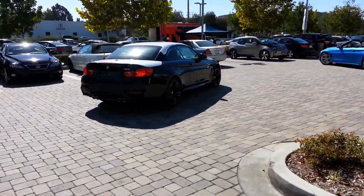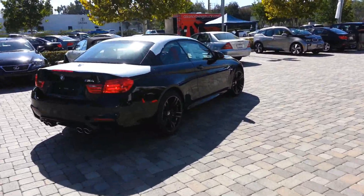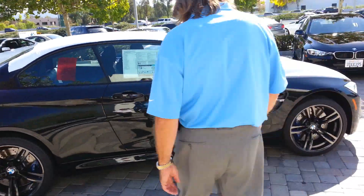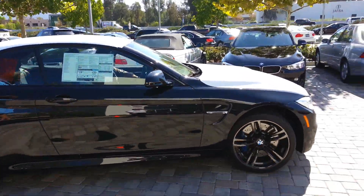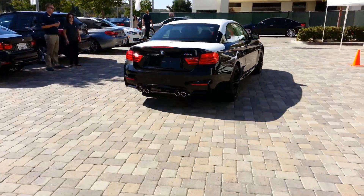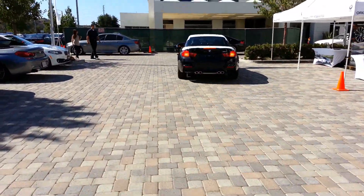We did it in the black sapphire metallic with the black wheels. It's got the bells and whistles on it. Looks like mileage is 17 and 24. Man, what a nice looking car. We'll get that plastic off.